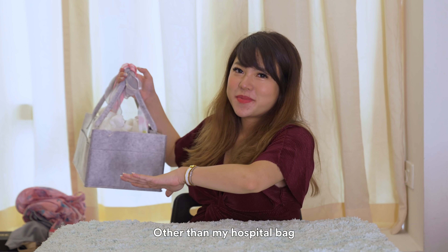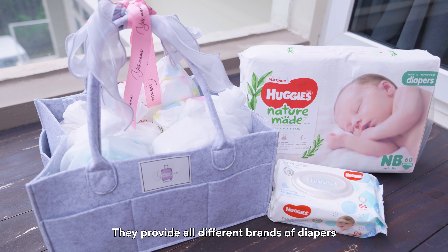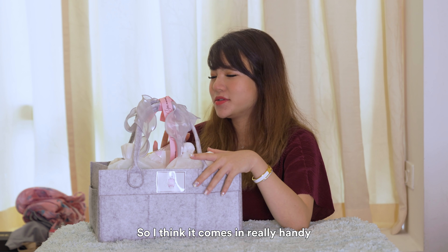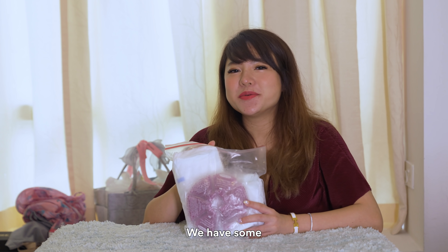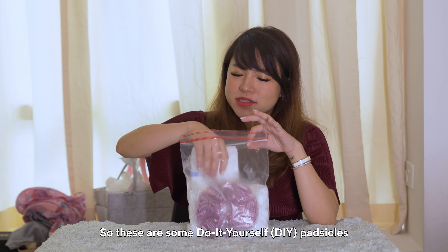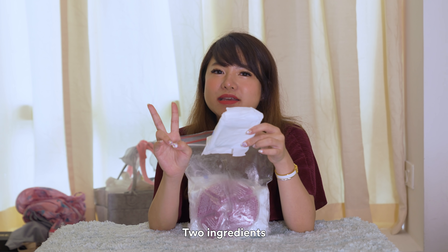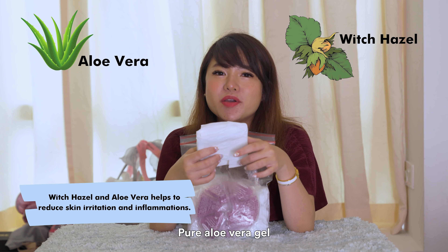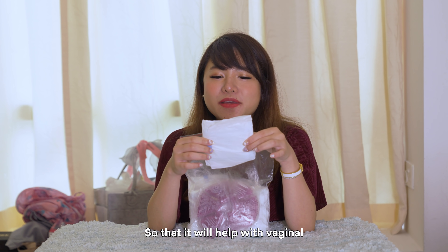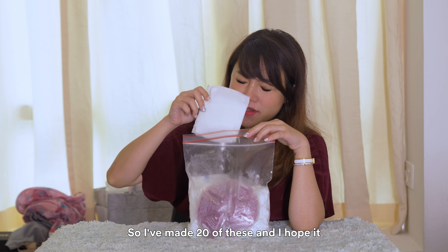Other than my hospital bag, we also have another bag — it's a diaper bag from Yes Mama as well. They provide all different brands of diapers as samples for the baby to use in case the baby gets some allergic reaction to different brands, so I think it comes in really handy. So next here we have some cooling therapy for both the milk machine and the kitty. These are some DIY padsicles whereby we combine two ingredients: witch hazel and pure aloe vera gel onto some maxi pads, and we put it in the freezer so that it will help with vaginal birth cuts. And apparently it helps with the healing. So I've made 20 of these and I hope it does work.